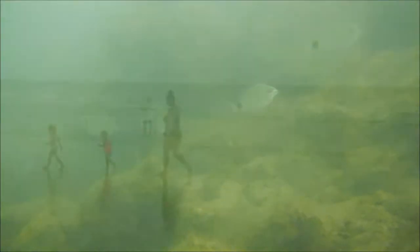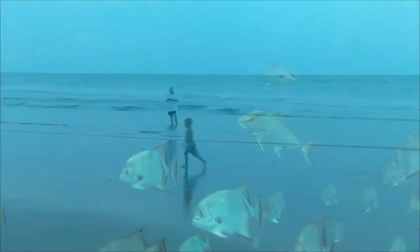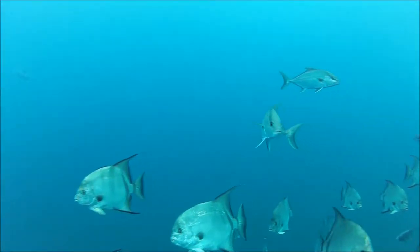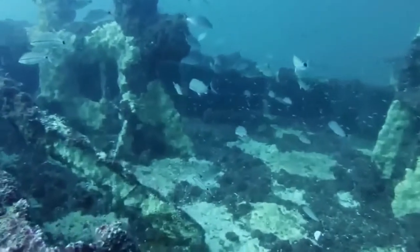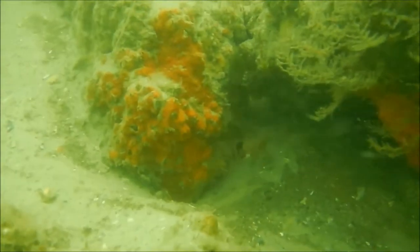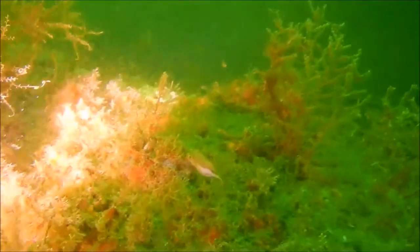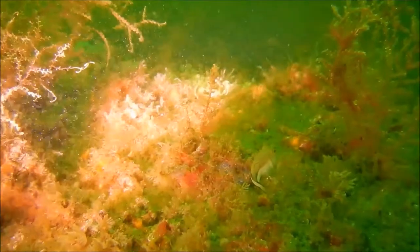Diving underneath the pristine waters offshore Volusia County, you'll encounter hundreds of different fishes and invertebrates. From pork fish and reef butterfly fish to polka dot batfish, ivory brush coral, and orange ridge sea stars, our ocean waters are teeming with marine life.